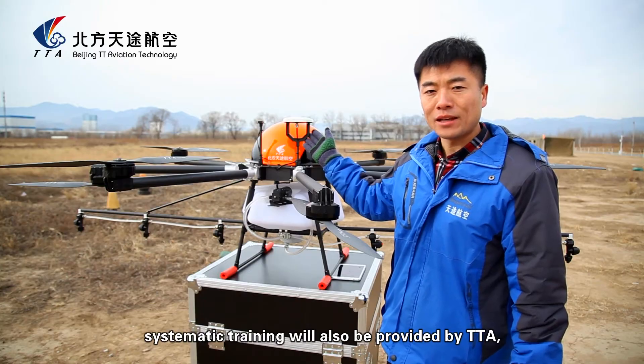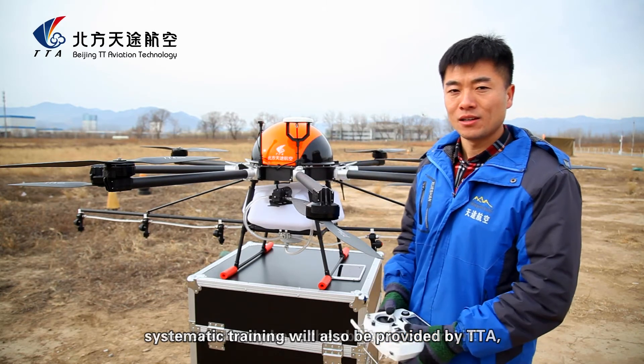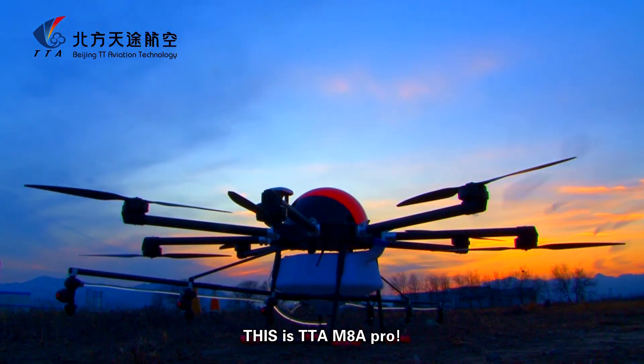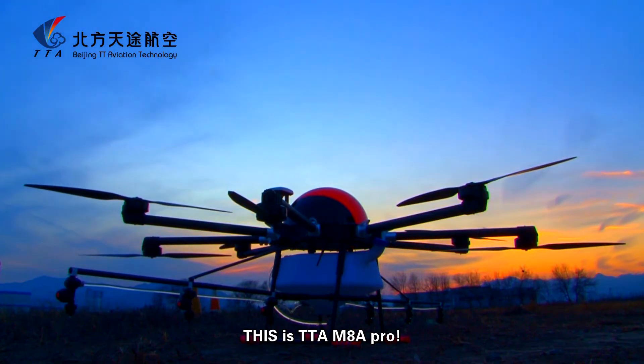This systematic training will also be provided by TTA, so that everybody has the ability to control it. This is the TTA M8A Pro.